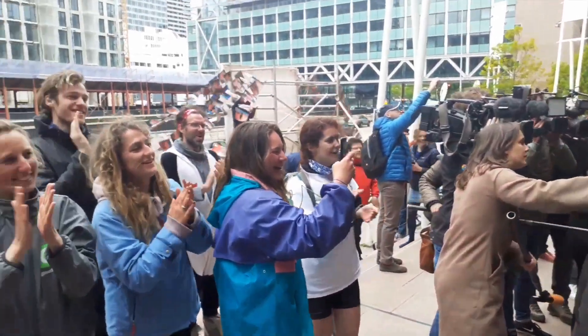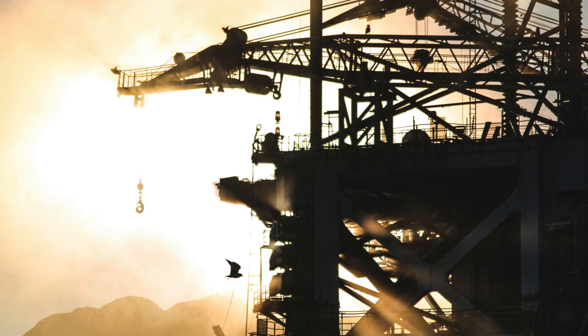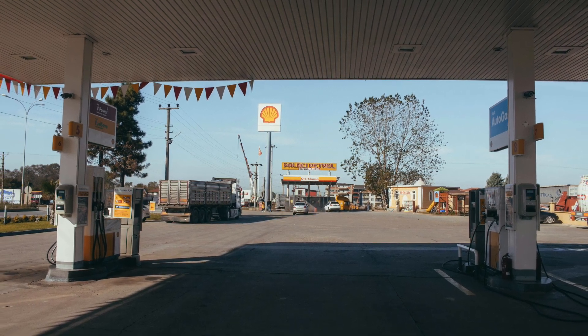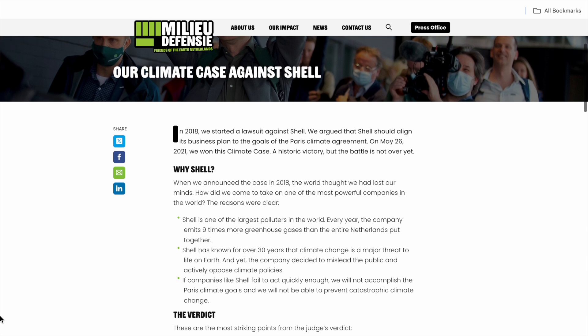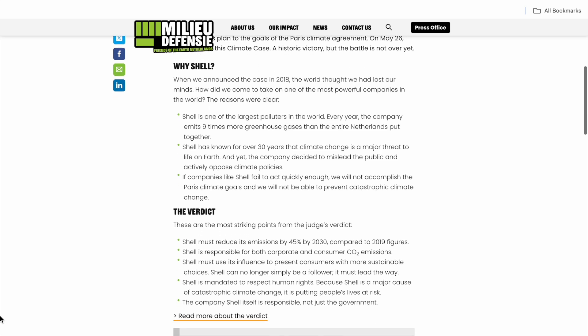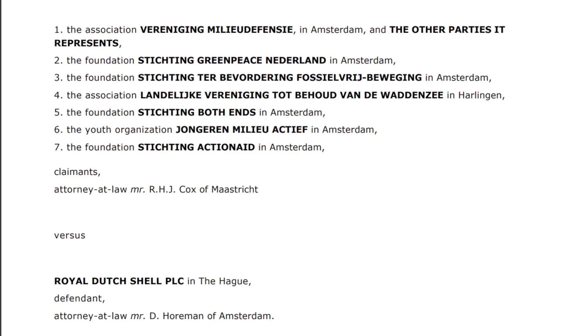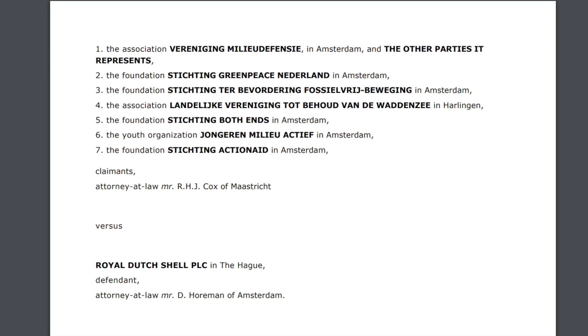Originally incorporated in 1890 as the Royal Dutch Petroleum Company, Shell focused on the exploration and production of oil, initially in the Dutch East Indies — modern-day Indonesia. In 1907, it merged with the British company Shell Transport & Co., leading to the formation of Royal Dutch Shell. As the claimants argued, today Shell emits nine times more greenhouse gases than the entire Netherlands put together every year. Shell has known for over 30 years that climate change is a major threat to life on Earth and decided to mislead the public and actively oppose climate policies. The CO2 emissions linked to Shell are therefore substantial, measurable and determinable, and matter on a global scale. The court found that Shell has a legal duty to reduce its emissions, including those from the products it sells, to help prevent a global catastrophe. The public interest in combatting climate change outweighed Shell's commercial interests.